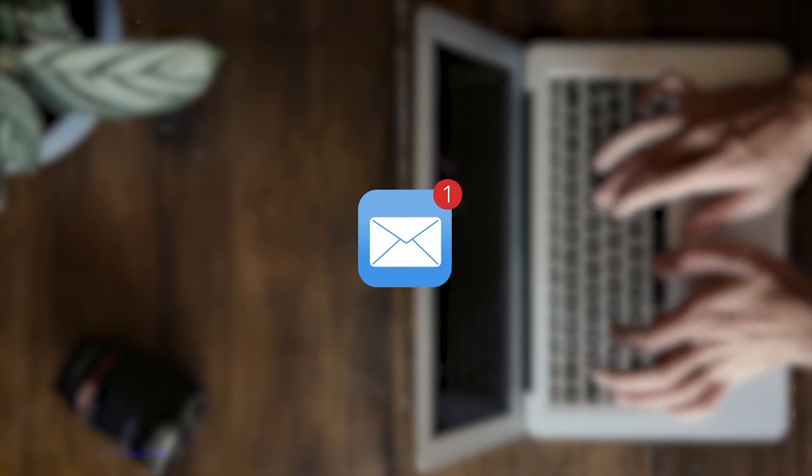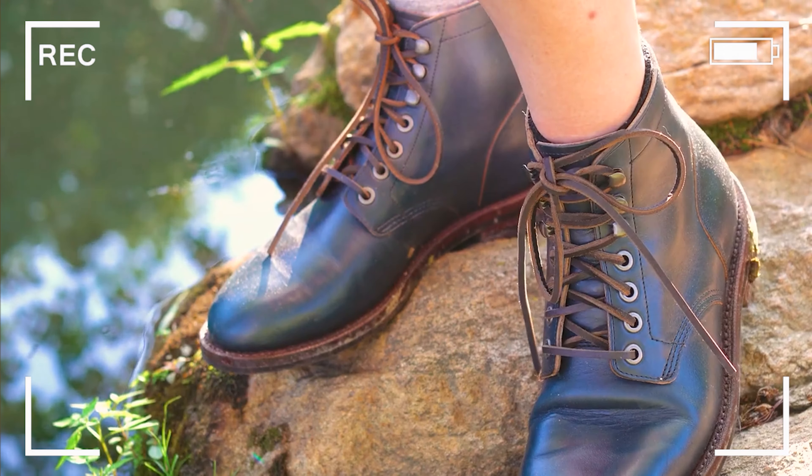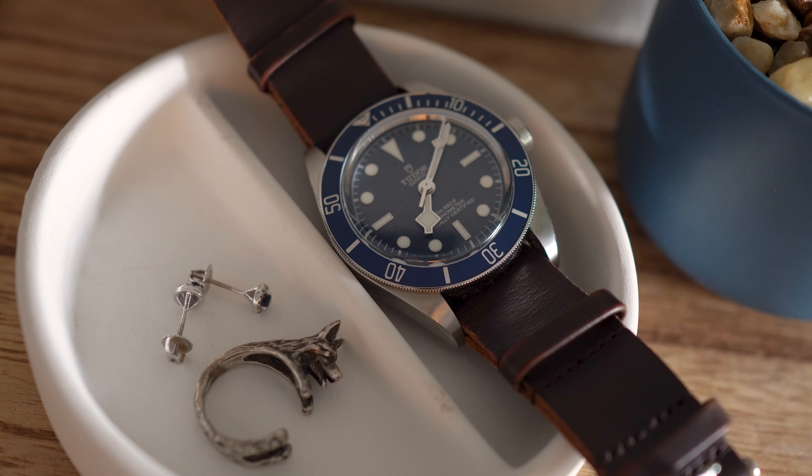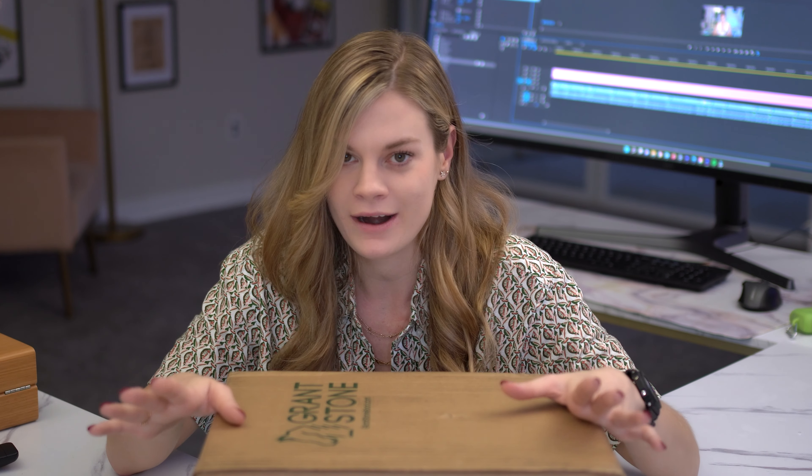Now it's time for the unboxing. Recently, Wyatt Gilmore from Grant Stone reached out to me through email. Apparently he saw my Grant Stone diesel boot video and he really liked it. Also, fun fact about Wyatt — he is a big Black Bay 58 fan as well. So after we chit-chatted a little bit about watches and boots, he offered to send me another one of their best-selling boots, the brass boot.